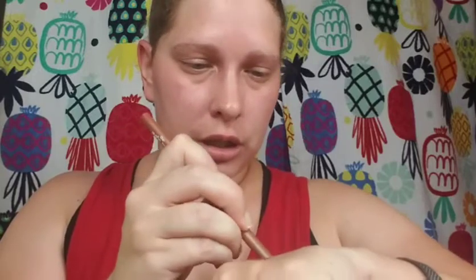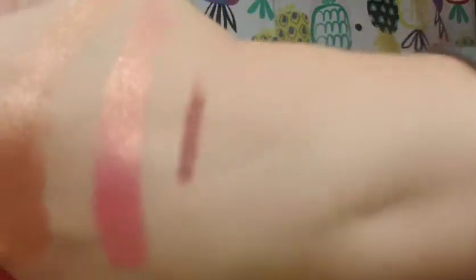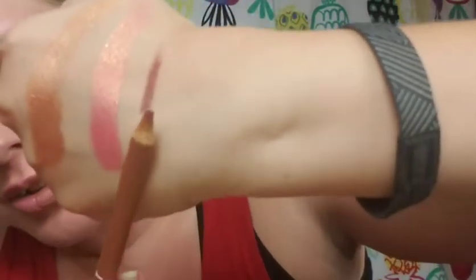Let's get the lip liner open. The cap came right off. I'll swatch it next to the shadows. This is in the color Chic — it's like a mauve-y brown. It's kind of hard to get a good swatch on my hand, but there it is. Steve Laurent lip liner in the shade Chic — it's more of a brown.